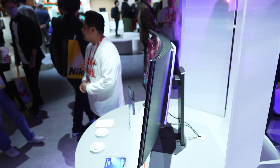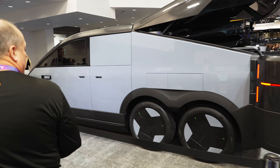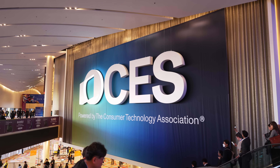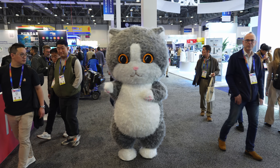Bulletproof pet doors, bendable gaming monitors, exosuits, cool new cars including a land aircraft carrier, and some awesome new tech for us Mac users. CES 2025 has just ended, and although I could honestly make this video two hours long, I condensed it down into some of the best and coolest things I saw.